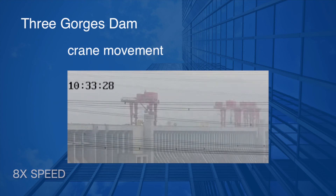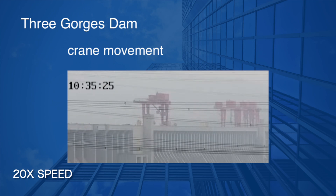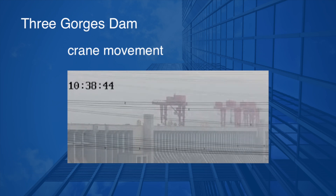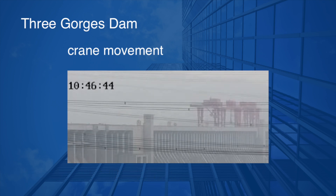Then at 20x speed, you can see work vehicles — thought to be buses — coming and going. It stops on the other side of the screen at about 10:46. Since there are two other cranes, it is not moving end to end, but it seems to cover its range of motion in about 15 minutes. It's unclear whether this was a one-time occurrence or regular movement, but I feel like I've finally seen a moving crane after all this time.